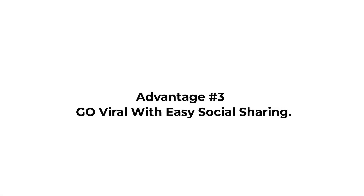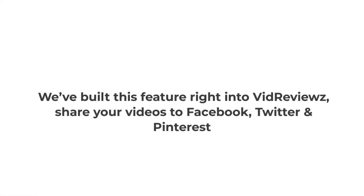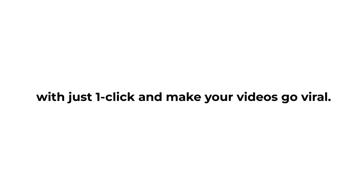Advantage 3: Go viral with easy social sharing. Need more exposure and traffic to your videos? We built this feature right into VidReviews — share your videos to Facebook, Twitter, and Pinterest with just one click, and make your videos go viral.